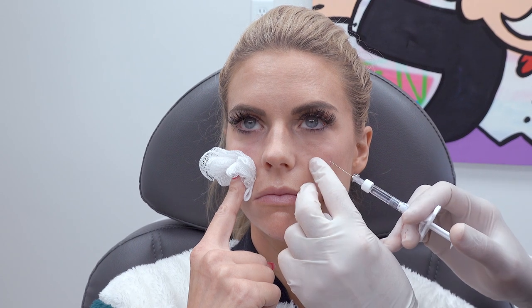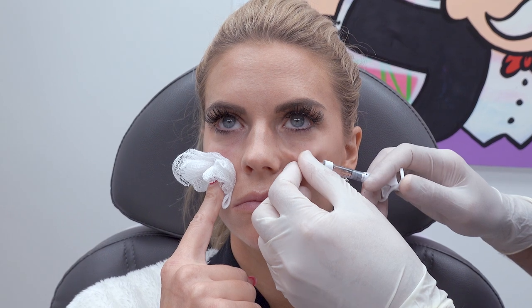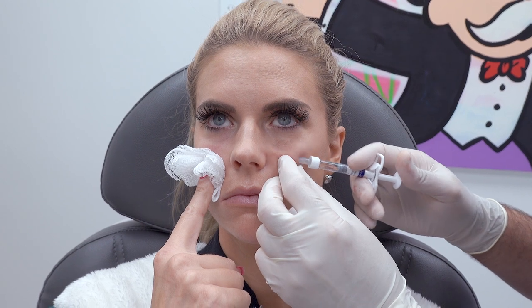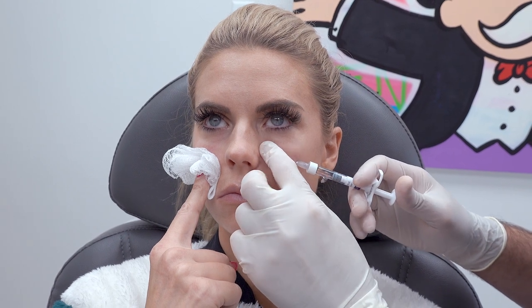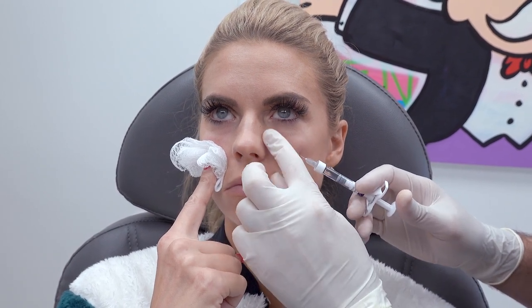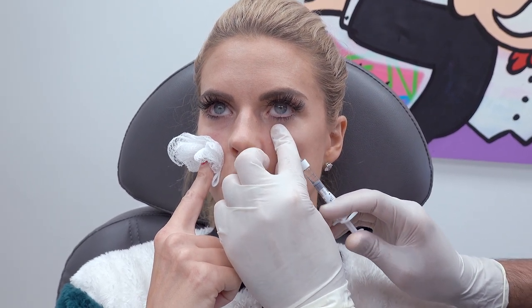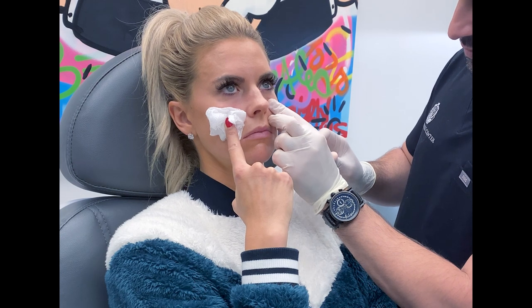Now we're going to go to that flattened nasal fat pad. I pop back in, go right here to the side. This is an area with high risk of vascular occlusion and ischemia, so you have to make sure you're loose in there. We do one or two CCs, making sure it stays in the fat pad and not going into the orbicularis ligament. Now she looks softer. A little dot in the infrapupillary under eye — and we're golden.